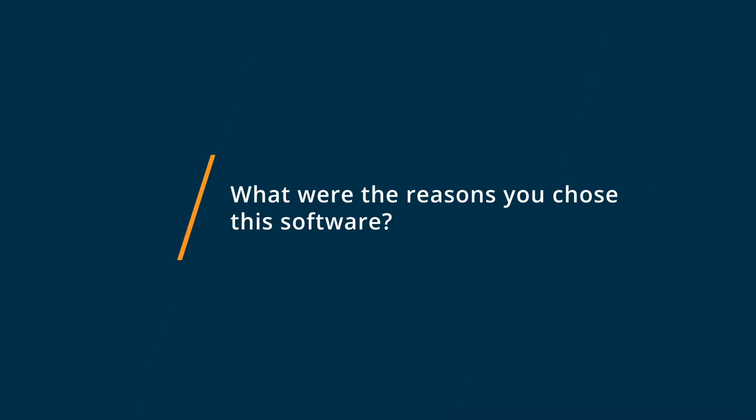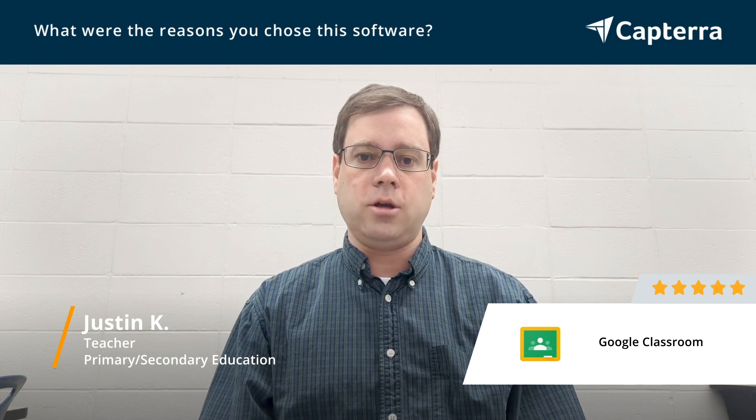I chose Google Classroom for our school because it is free. It's super efficient working with creating individual documents for students, and the way it integrates with Google Workspace and everything in Google Drive is really nice and allows me to do a lot of different things with my students easily.